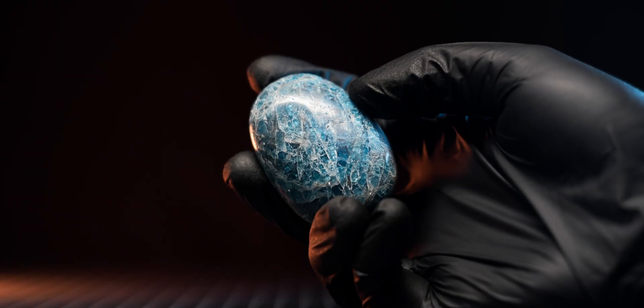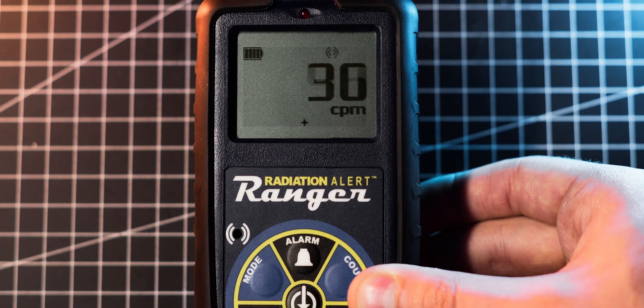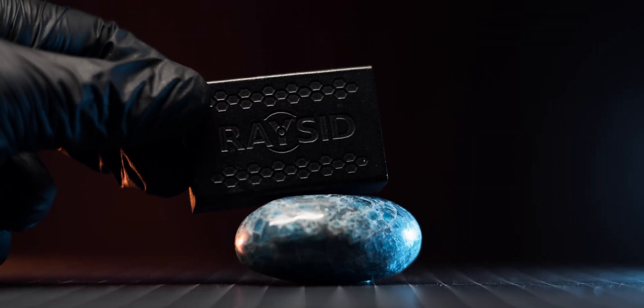The second sample is a polished rounded piece, and I really enjoy its semi-transparent and vibrant colors. At one centimeter distance, I'm getting about 500 counts per minute on my Ranger, and 0.4 microsieverts per hour with my Radiacode.